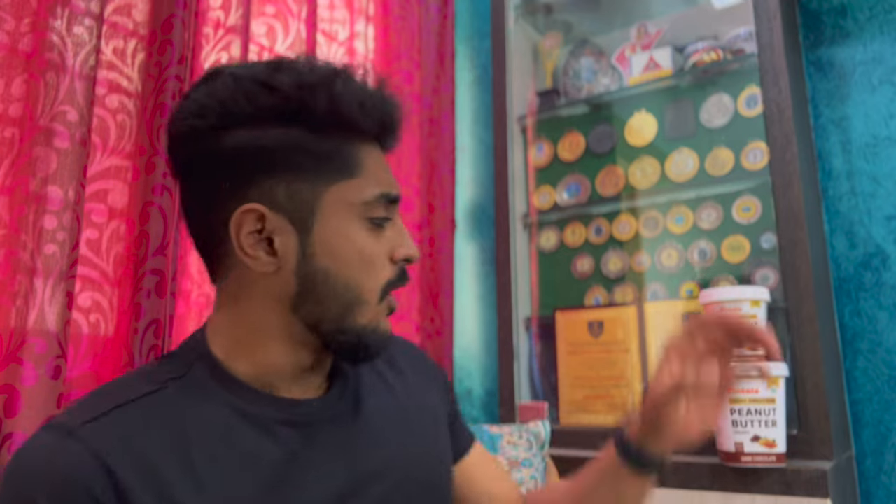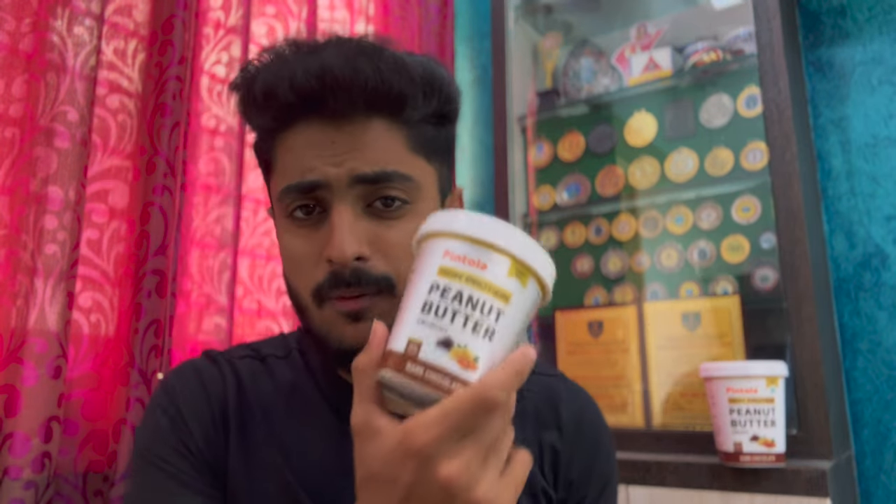Hey guys, this is Raj Kadam here and I'm back with another video. Today's video is going to be a review video, where I'm going to review Pintola's high protein peanut butter.